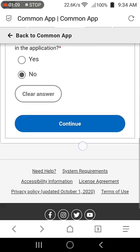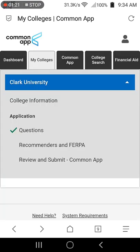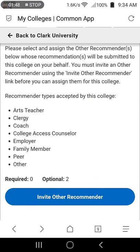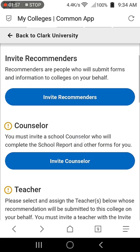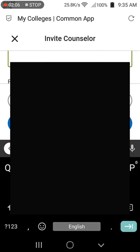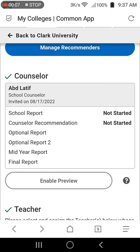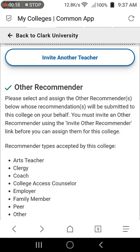If you have any additional information, select yes or no and click continue. Going back to My Colleges tab, you'll see the college questions section is marked with a green tick, meaning it is completed. Next is the Recommenders section where you can invite your counselors, teachers, other recommenders such as family members, and advisors. For Clark University, a school counselor and at least one teacher is required. Click the Invite Recommenders button, select the appropriate option, and put in their names and email addresses. Common App will send a mail to your recommenders to complete the Common App Recommenders portal questions — they'll be able to submit your transcripts, evaluations, and recommendations. Once done, scroll to the bottom and select continue.